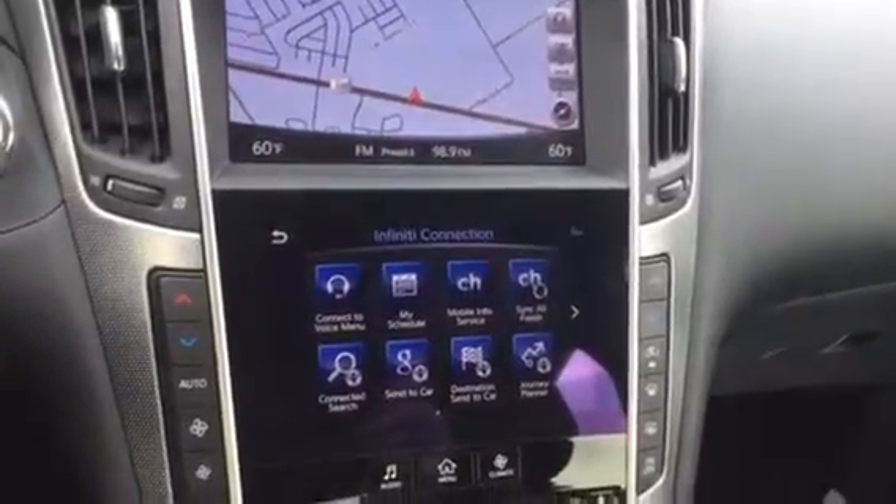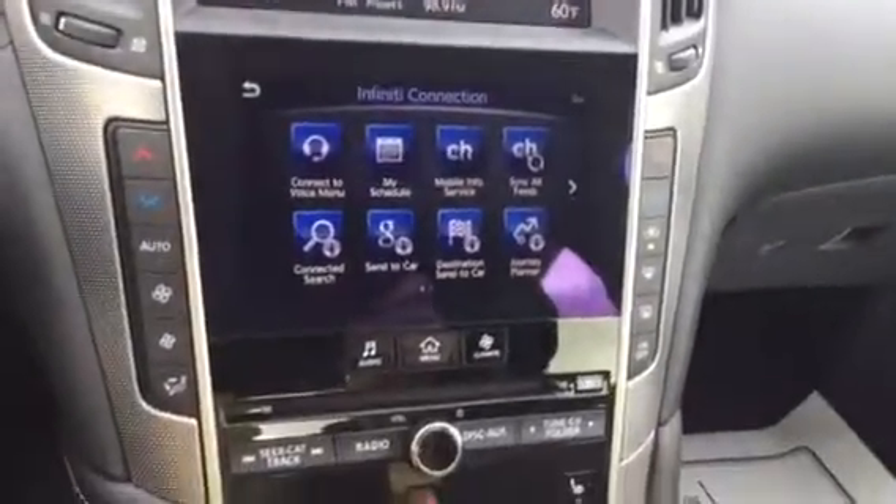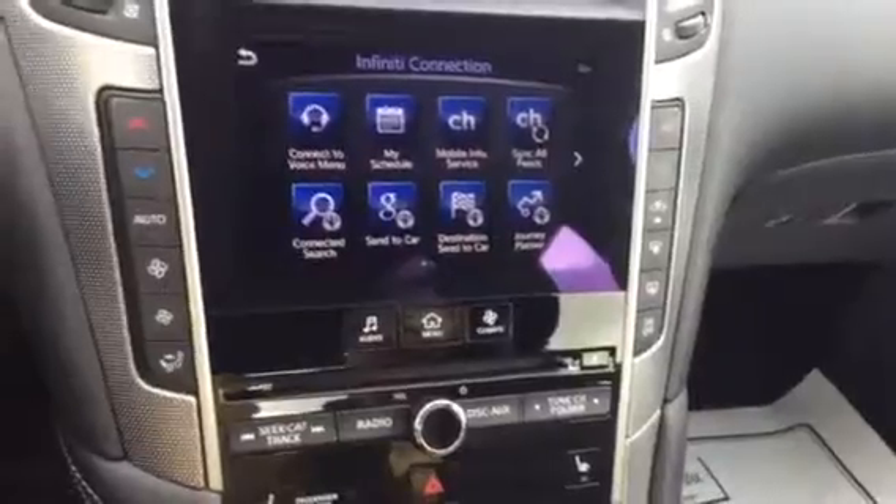Hey, how you doing? This is Scott Prince with Porsche of Ocala. I just wanted to do a video for you on this Infiniti Q50.